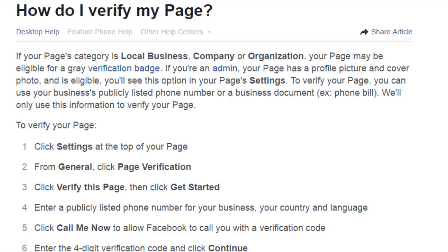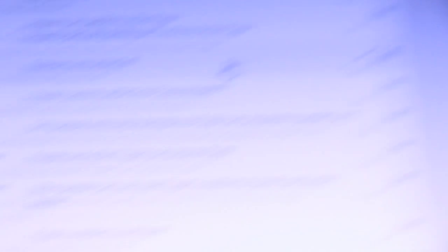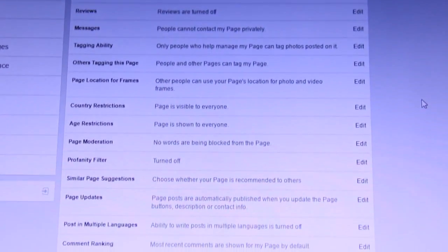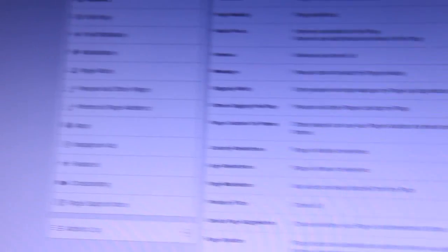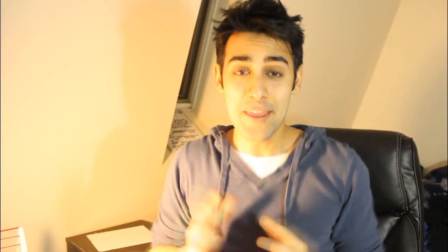I had problems with my phone so they verified my business after I uploaded my master business license and asked for help via support. I already have the blue badge so the option won't be available for me, but you should click settings and find verify page — it's over in the general tab. It's not there for me because my page is verified. And there we go — that's how to verify your page if you are a business or a public figure.